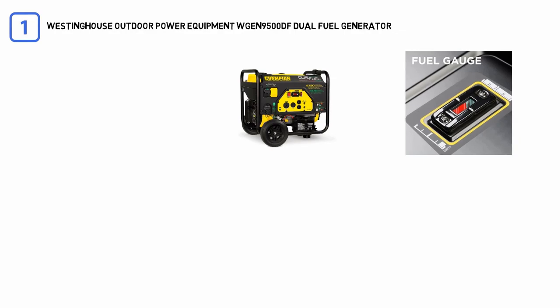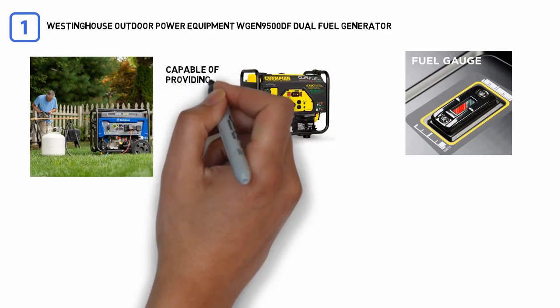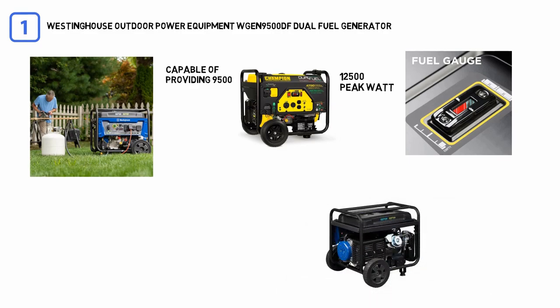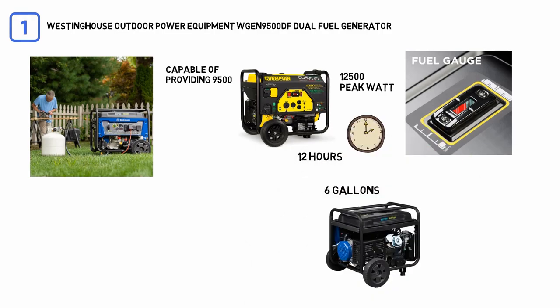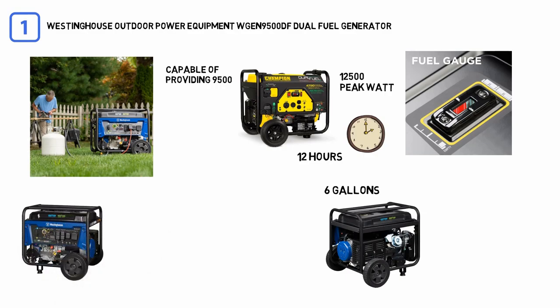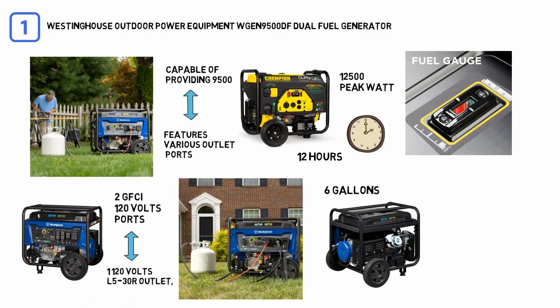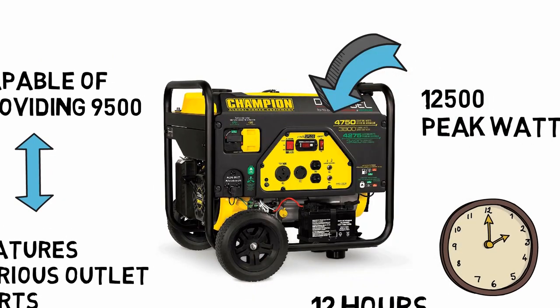It is the most powerful generator on our list, capable of providing 9,500 running watts and 12,500 peak watt output on gas. You can put up to 6 gallons of fuel at once, giving you about 12 hours of continuous runtime without a refill — perfect for any outdoor party at night. It features various outlet ports including 2 GFCI 120-volt ports, 5 standard household receptacles, 1 L5-30R outlet, 1 transfer-switch-ready L14-30R, 1 RV-ready 120/240-volt outlet, and 2 5-volt USB ports.